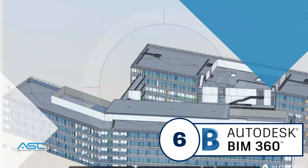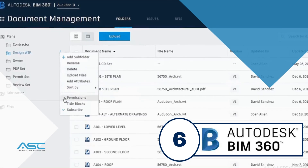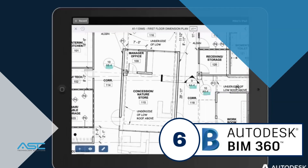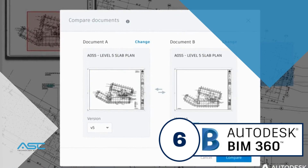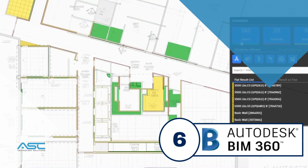BIM 360 is a cloud-based BIM platform that uses AI to help teams collaborate more effectively and improve the quality of their BIM models. BIM 360's AI features include clash detection, which helps teams identify potential conflicts between different elements of a BIM model, and quality assurance, which helps teams ensure that their BIM models meet certain standards.